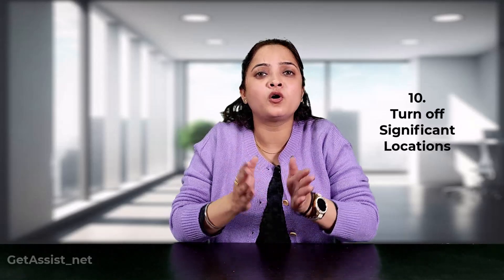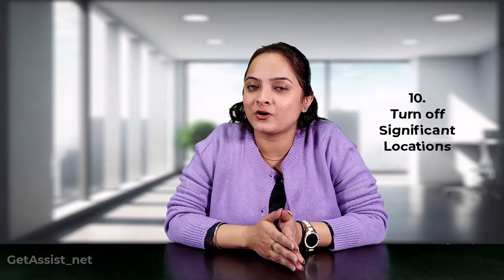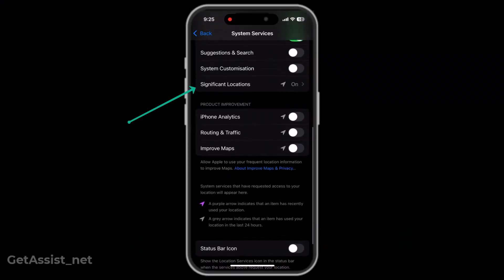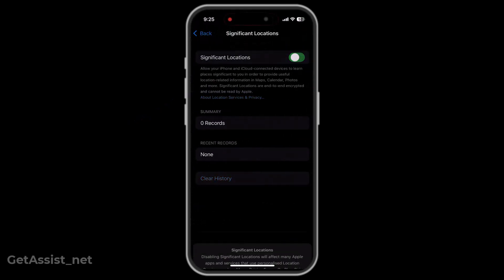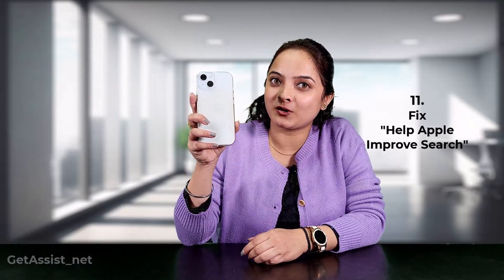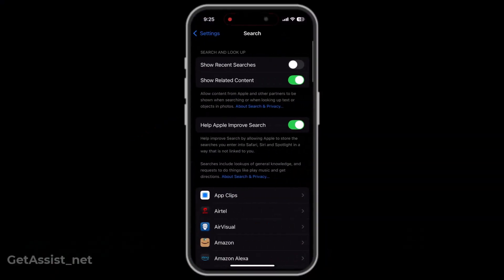Your iPhone keeps track of all the places you go to. Just go to Significant Locations and turn it off. The next thing is the Search option — go to Search and you will find the option Help Apple Improve Search. Toggle it off, as there is no need to send your data to Apple.